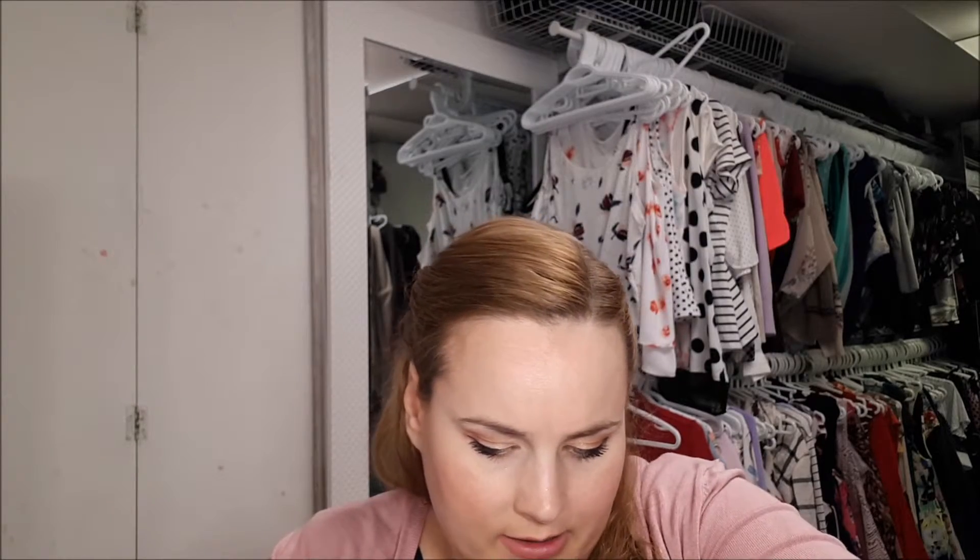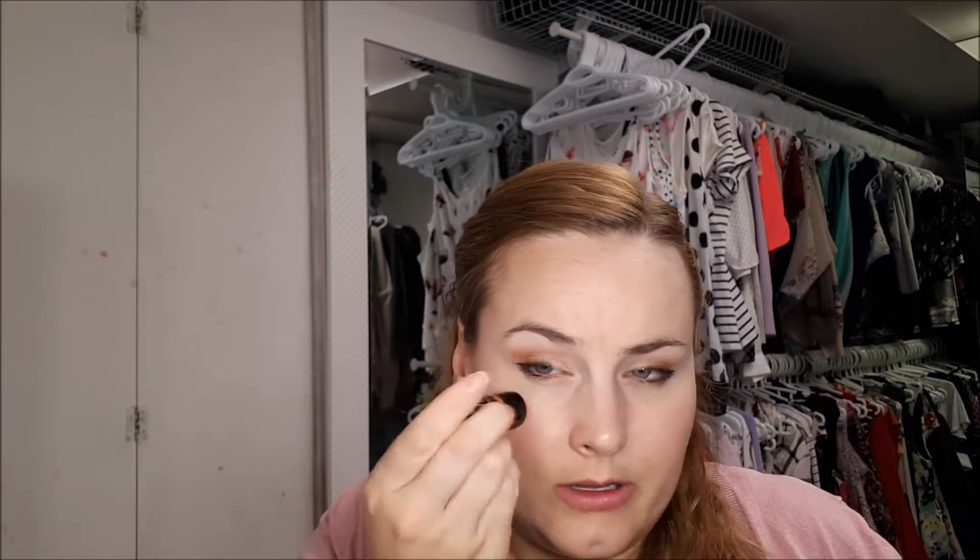In my other order I got some different samples. I got the Clean and Clear jelly sheet mask — I'd just be excited to get that for free! From Catrice they had their highlighting stick in a pretty champagne color. I find these a little bit hard to use directly, so I'd probably get my brush and apply it that way.